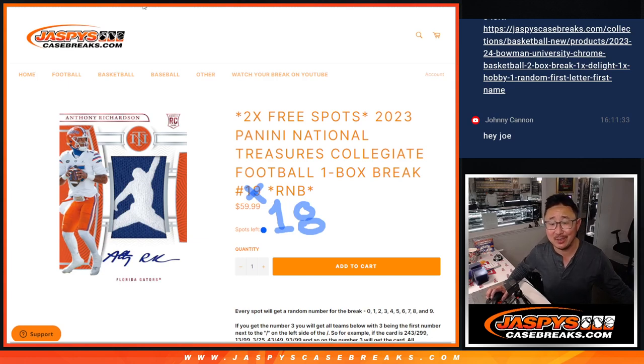Hi everyone, Joe for Jaspi's CaseBreaks.com here, coming at you with a box of 2023 Panini National Treasures Collegiate Football. One box, random number block break number 18.